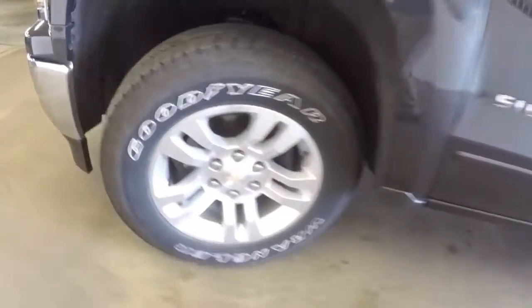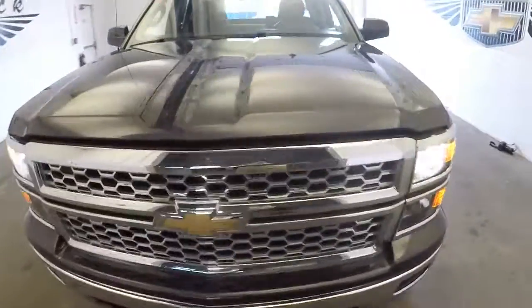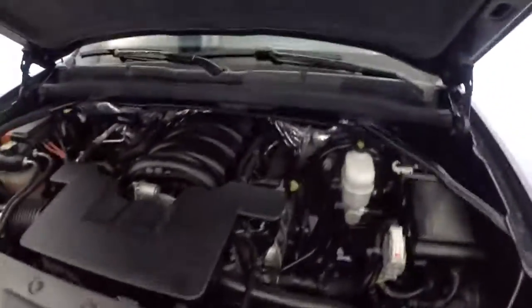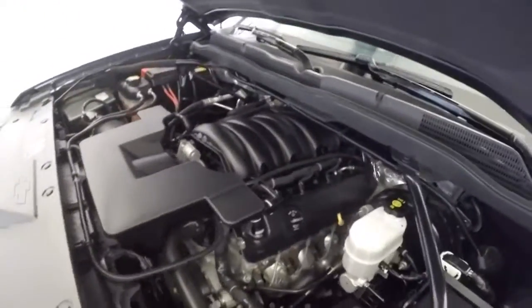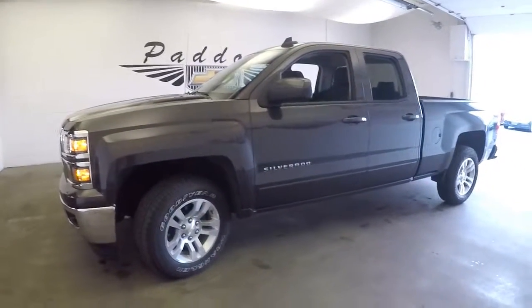We're going to turn this wheel so we can check the tread. Pop the hood — aluminum alloy wheels with plenty of tread. Coming around, the exterior paint is in really nice condition, beautiful, practically brand new.